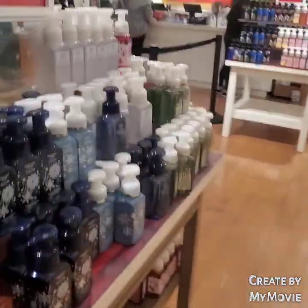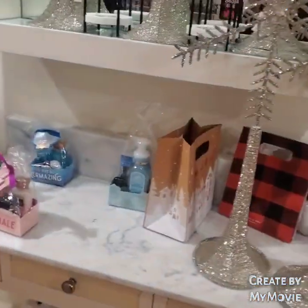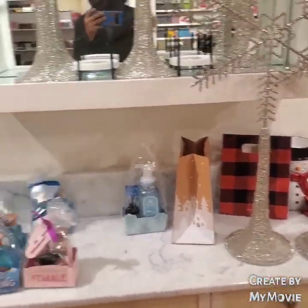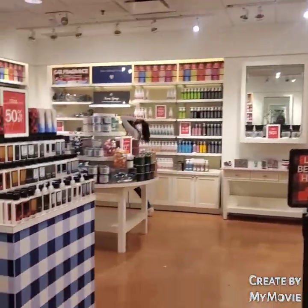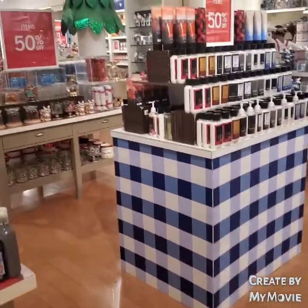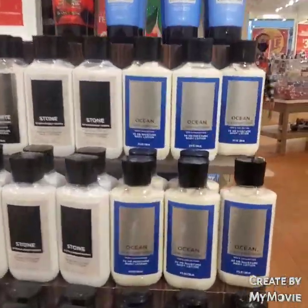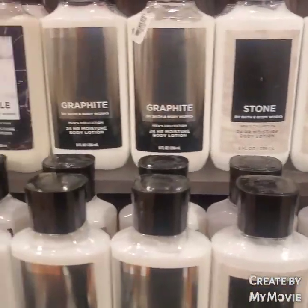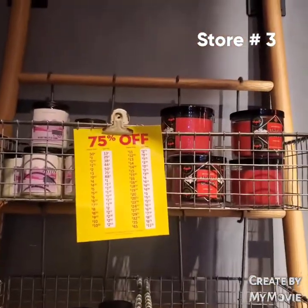I'm just browsing the store to see if they have any more goodies. They didn't really have anything I was looking for because I was just looking for 75% off candles. On the other side of the men's collection they have Ocean, Stone, Graphite, Marble, Nori, Bourbon, and Classic Flannel.